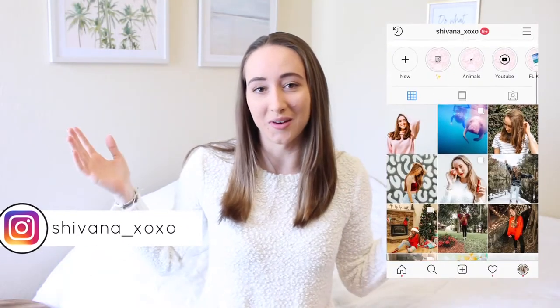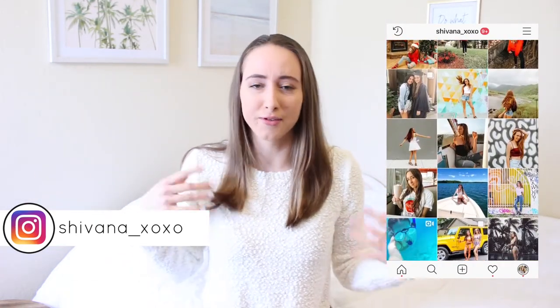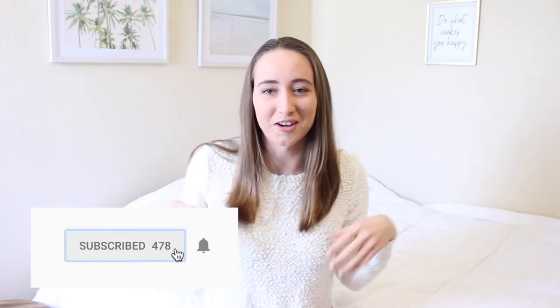Hey guys, welcome back to my channel, or welcome if you're new! If you are new, hi, my name is Shivana. This is my YouTube channel — I make lifestyle, travel, and recently a lot of fashion and style videos.